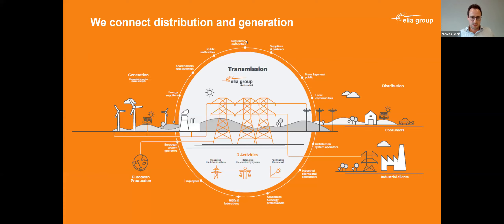Elia is a transmission system operator. We mainly connect producers and consumers — we own the cables and the lines. We do not own any production facility. In the context of offshore development and renewables integration, we connect renewables and consumers. Of course, there is much more in the mission of a transmission system operator, but I propose to stay on this.